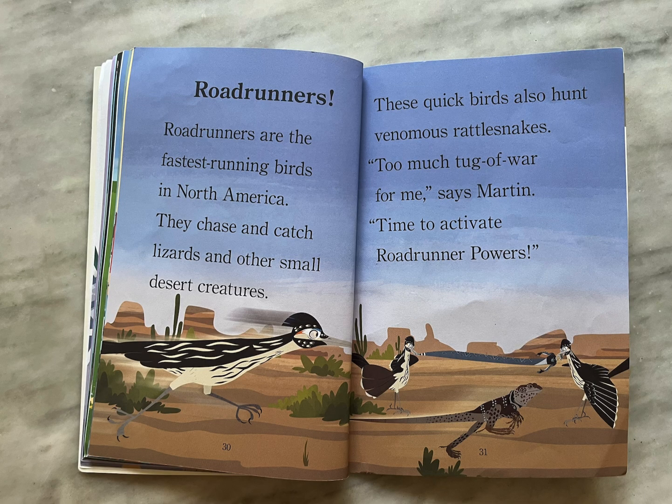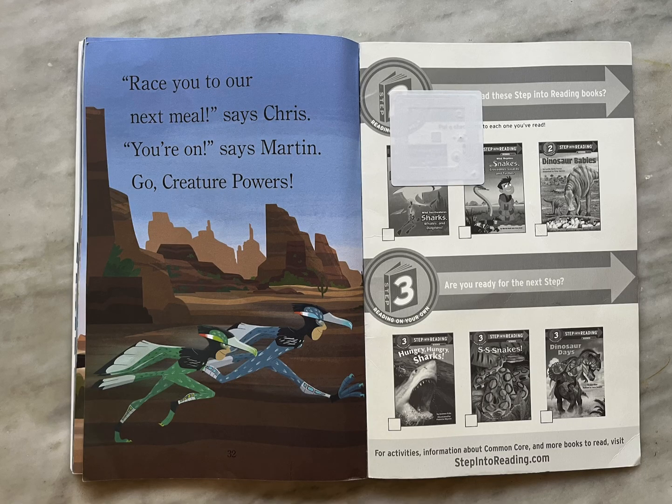Roadrunners. Roadrunners are the fastest running birds in North America. They chase and catch lizards and other small desert creatures. These quick birds also hunt venomous rattlesnakes. "Too much tug-of-war for me," says Martin. "Time to activate roadrunner powers. Race you to our next meal," Chris says. "You're on," says Martin. "Go, creature powers!"